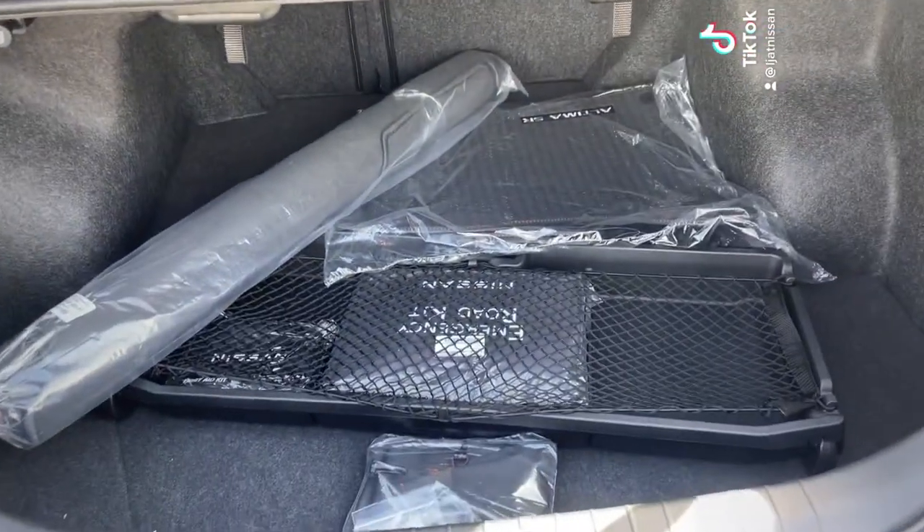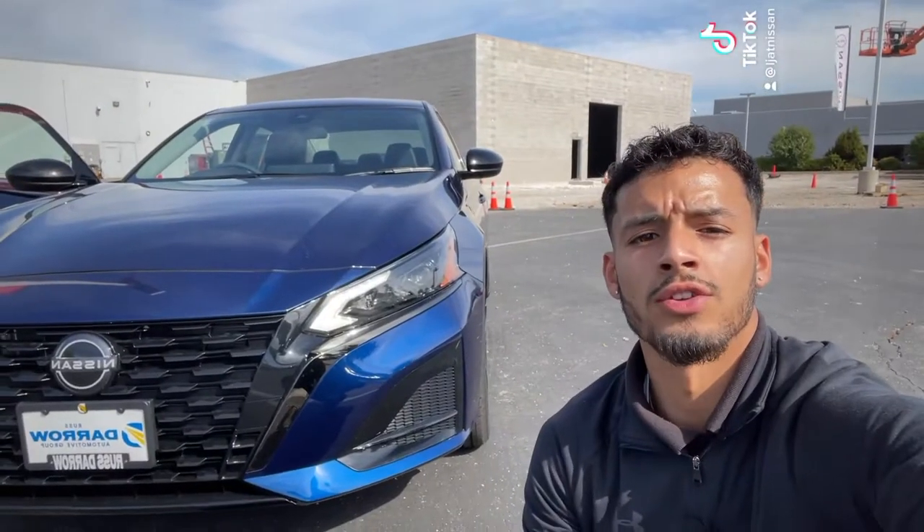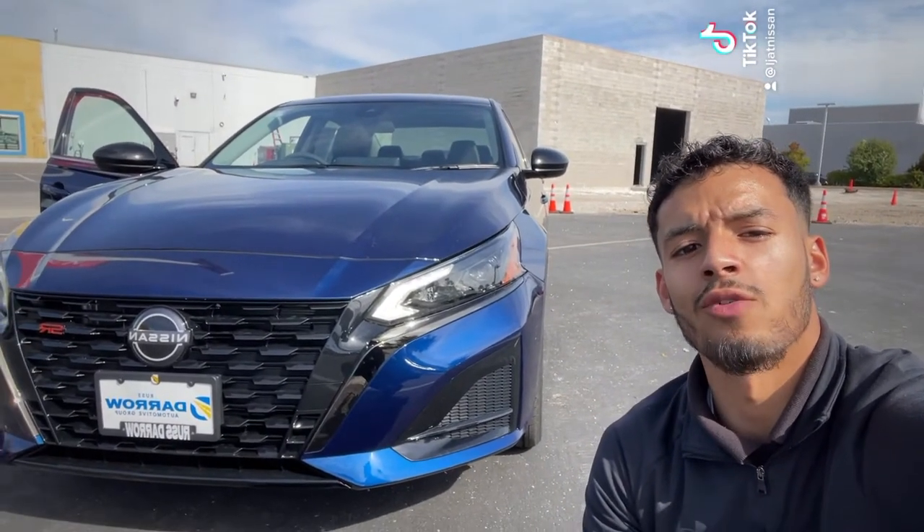If you pop it open, you've got plenty of trunk space — a cargo organizer with your trunk mat and floor mats. So come check out the 2023 Nissan Altima at Residero Nissan.